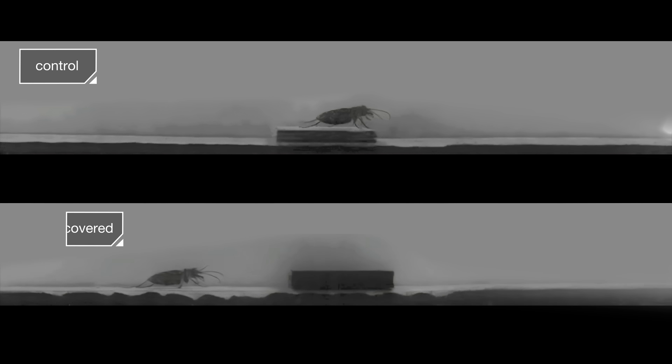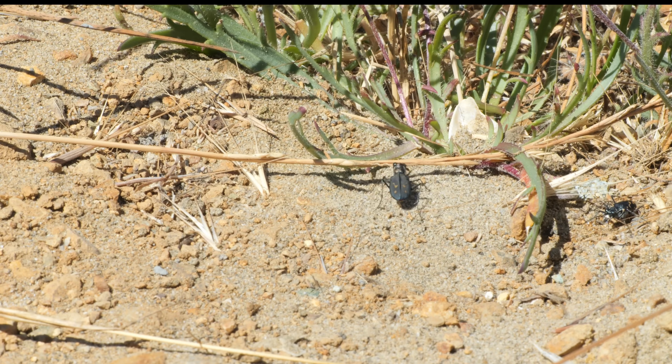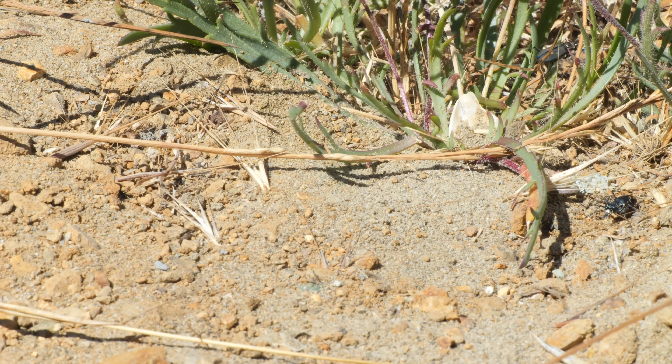They had tiger beetles run a simple obstacle course. At top speed, they had no trouble hurtling over the box in their path. But when they covered the tiger beetle's eyes, they also went right over the obstacle — no problem. So if they're not using their eyes when they run, what are they using?